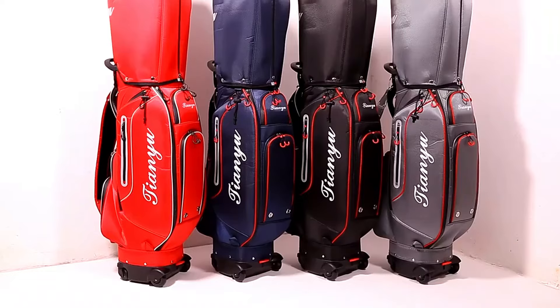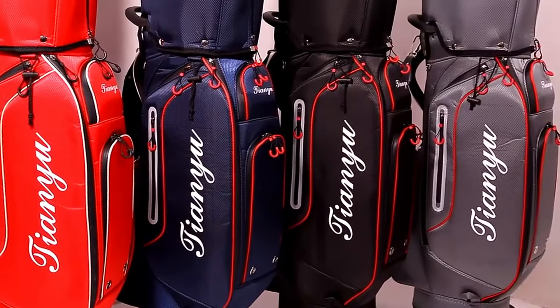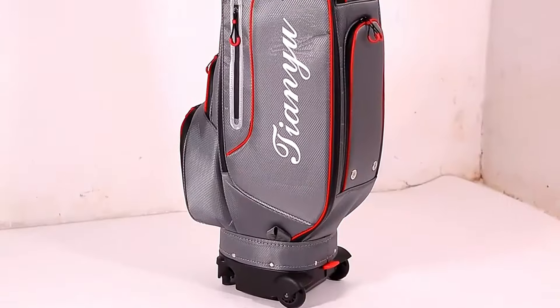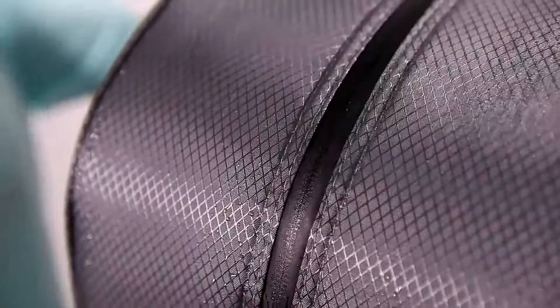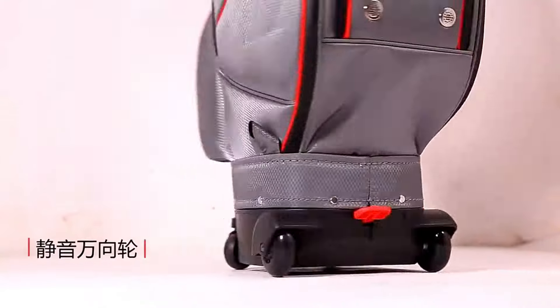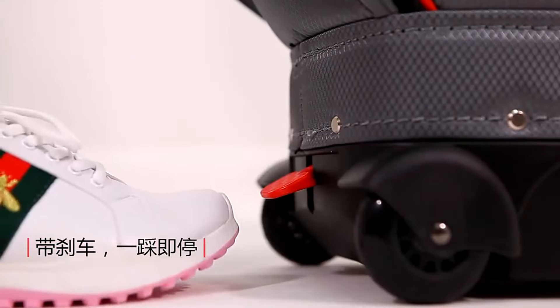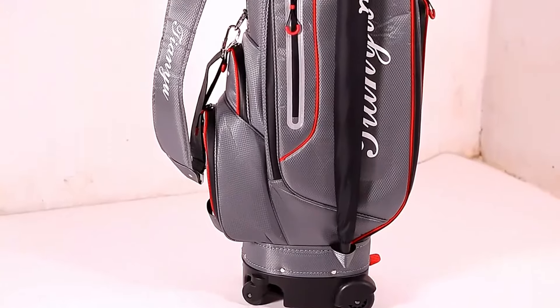Next up, we have these waterproof, lightweight golf standard ball bags by Teat White J, crafted from sturdy nylon, offering a spacious solution for all your clubs. With a massive 62% discount, this bag is a steal at just $65.19. The glowing 5.0 customer rating and 21 bags sold are testaments to its top-notch quality and functionality.